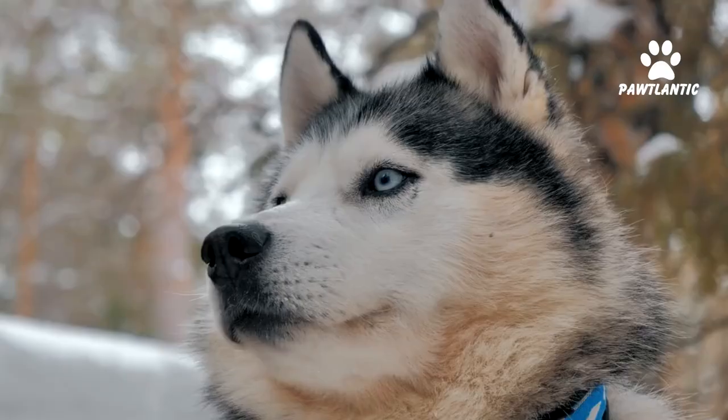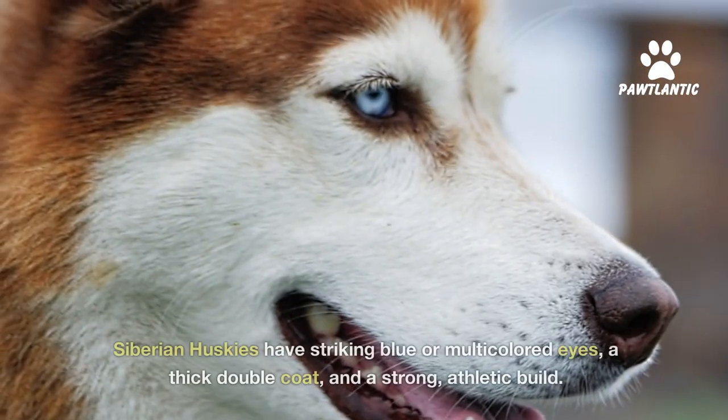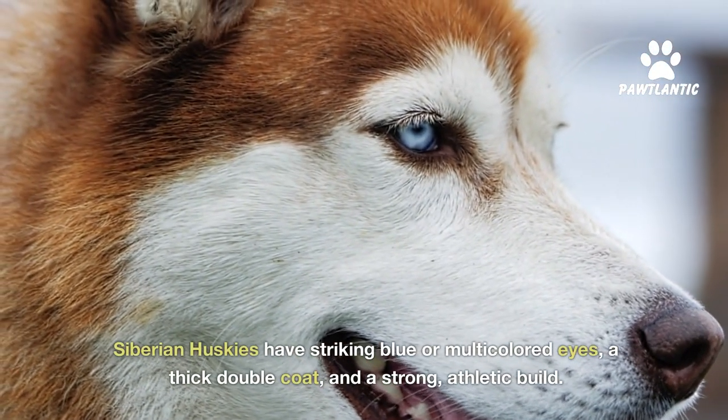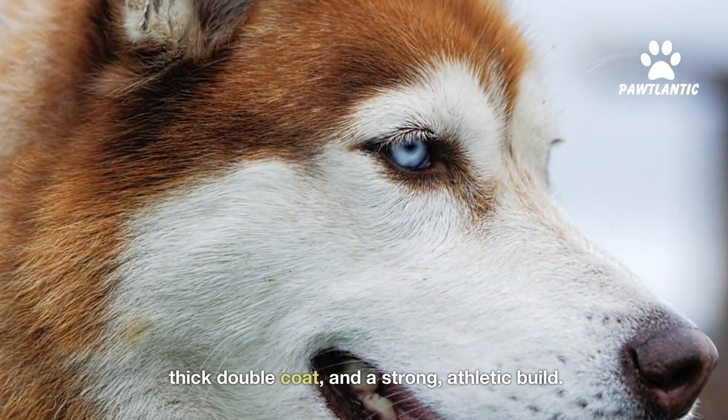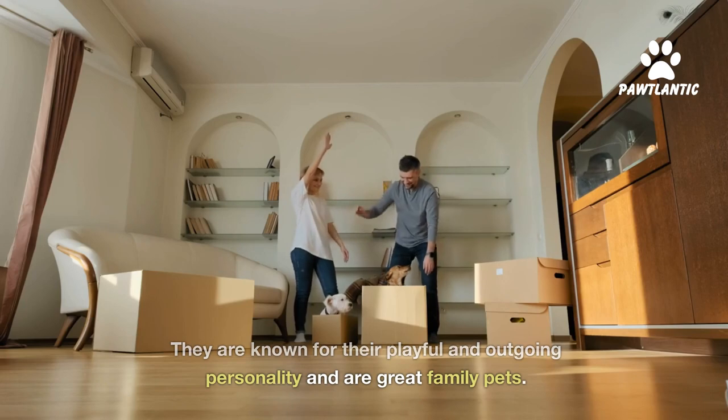Number one, Siberian husky. This is perhaps the most well-known and recognized type of husky. Siberian huskies have striking blue or multi-colored eyes, a thick double coat, and a strong athletic build. They're known for their playful and outgoing personality and are great family pets.